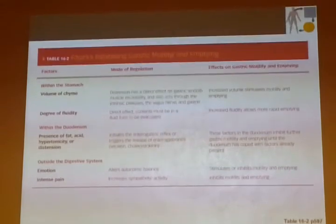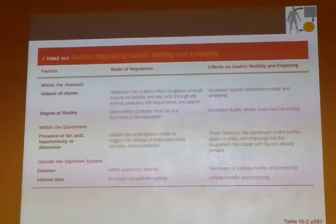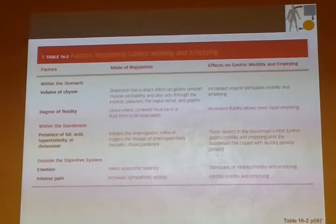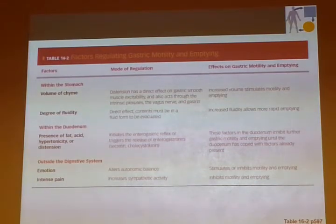Cholecystokinin — the 'chole' part tells you it's involved with bile, and the 'cysto' part refers to the gallbladder. This hormone responds to the presence of fats and amino acids, which usually come together with proteins. So fats and proteins together provide a combination of stimuli for CCK release. When you're digesting proteins, the stomach contents arrive very acidic in the duodenum. That presence of acid in the duodenum causes secretin levels to go up, and secretin will then cause the pancreas to release bicarbonate into the duodenum.